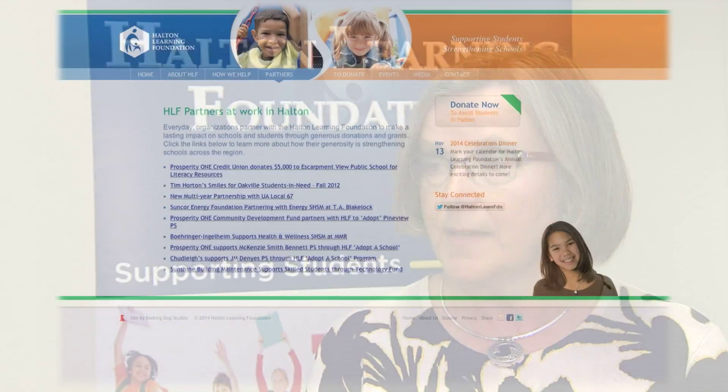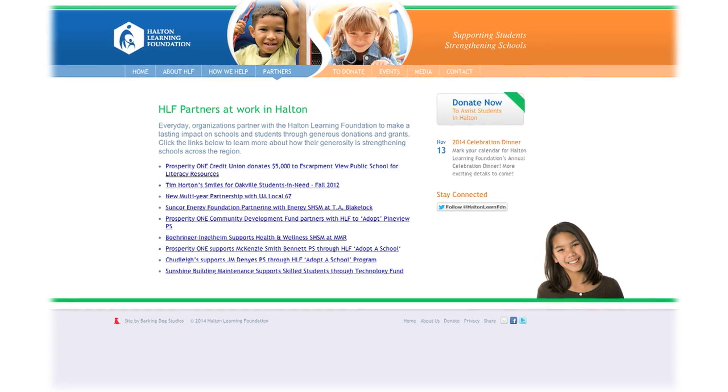So Pat, you administer a lot of funds and serve a lot of needs. Where do the funds come from? We work really closely with our community partners. It's really important for the community to understand that they can have a major impact on the lives of students in Halton.